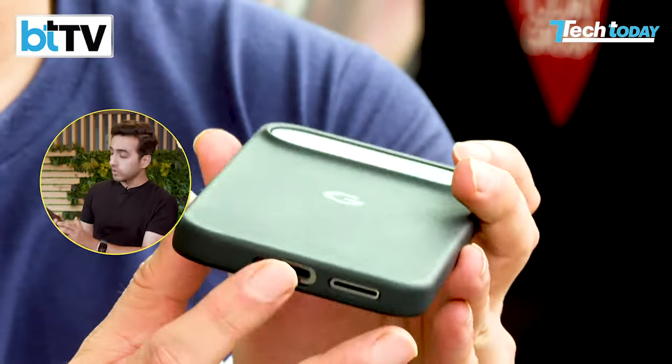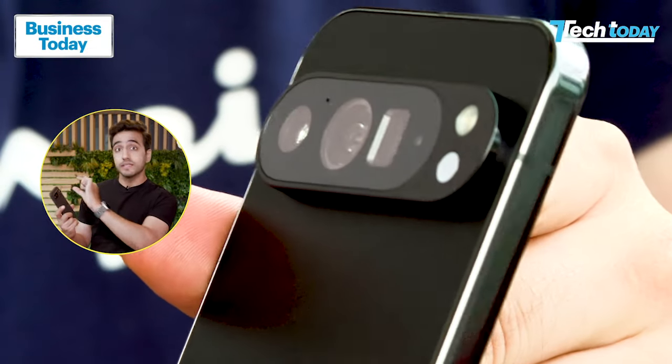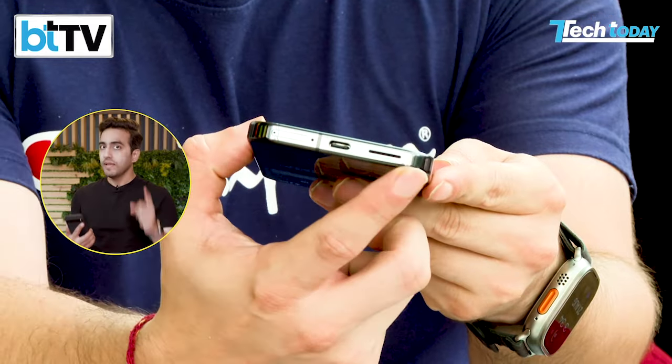A lot of people have been thinking, is this the new iPhone? No, it's not. If you look at the camera design, the original Pixels had a very distinct camera design, and that's changed with this one — it's not connected to the side anymore. The overall look and feel is very premium, and of course it comes at a premium price tag as well.